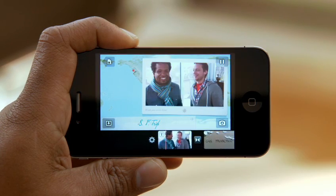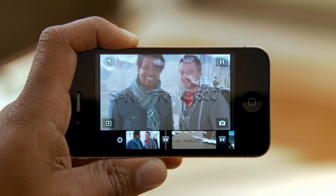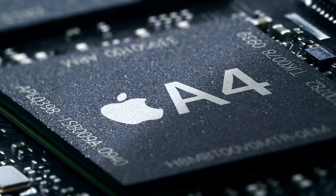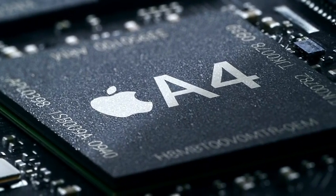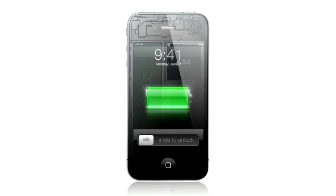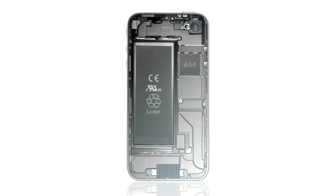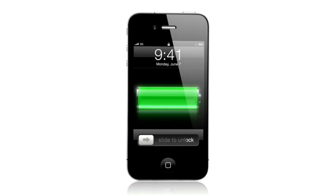The iPhone, for a user, is simplicity — it's easy to use. Behind it is intense technology. What's running all this incredible software is our A4 chip — custom-designed silicon that delivers remarkable speed and efficiency in a really small chip. The one thing we made larger was the battery. In fact, iPhone 4 delivers up to 40% more talk time.